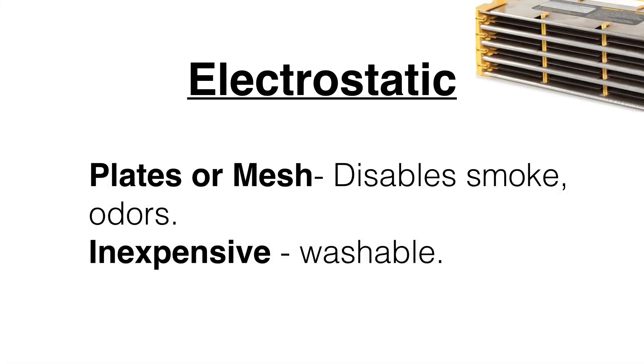Next we have electrostatic, which you've probably seen advertised on TV. They have flat plates or mesh — mesh being almost like a cheese grater with holes in it, whereas flat plates are like a cookie dish. As air passes over those plates, they're positively and negatively charged, and that can often disable smoke and odors. What's nice about them is they're inexpensive because they're washable. The mesh plates with holes will not produce ozone, while flat electrostatic plates can sometimes create ozone.